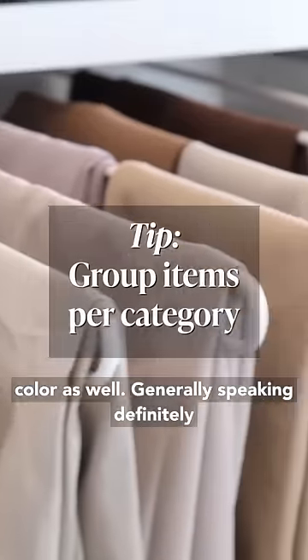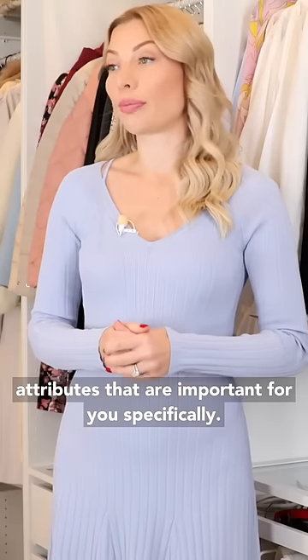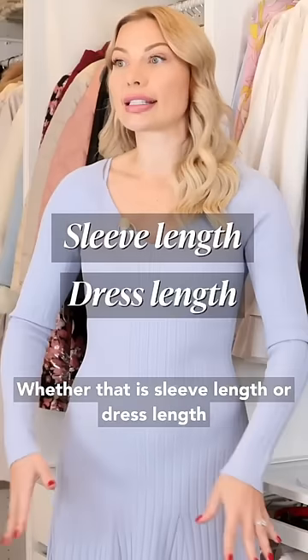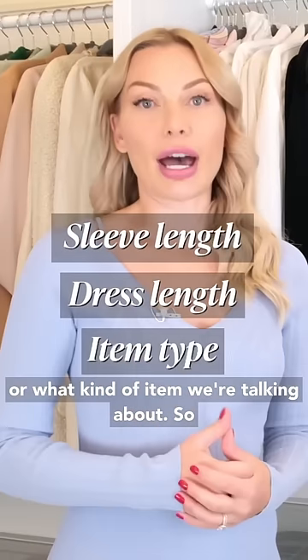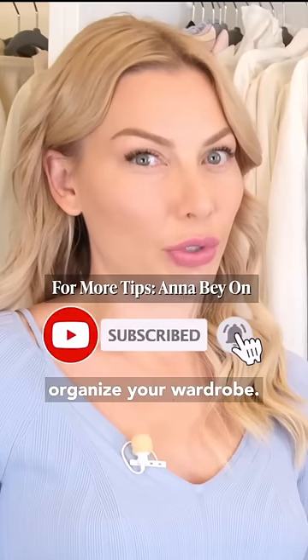Generally speaking, definitely group things at least by category or certain attributes that are important for you specifically, whether that is sleeve length, dress length, or what kind of item we're talking about. You have to think a little bit about how you want to organize your wardrobe.